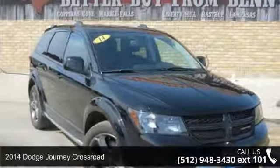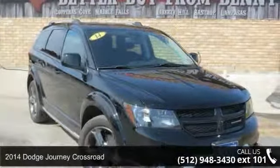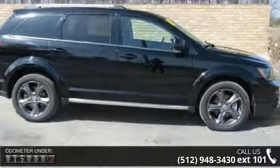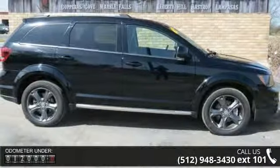Arrive in style with this 2014 Dodge Journey Crossroad. This may be the set of wheels you've been looking for. This vehicle's top features include front wheel drive,